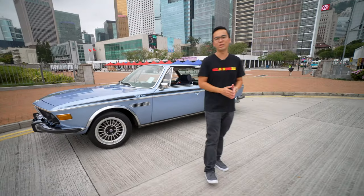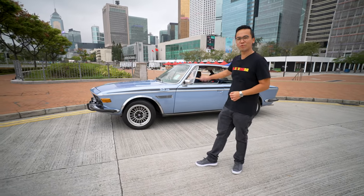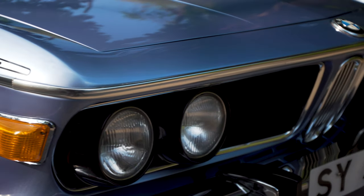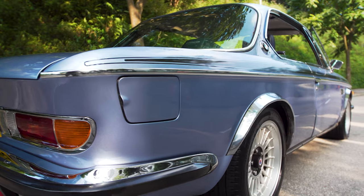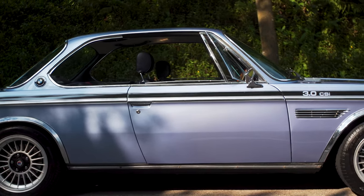Hello and welcome to a brand new episode of InstacarHK. Today we're reviewing this 1973 BMW 3.0 CSi, known internally as the E9 model. BMW produced them between 1968 to 1975, beginning with the 2800 CS model before introducing the 3.0 CS and the 3.0 CSi models in 1971.